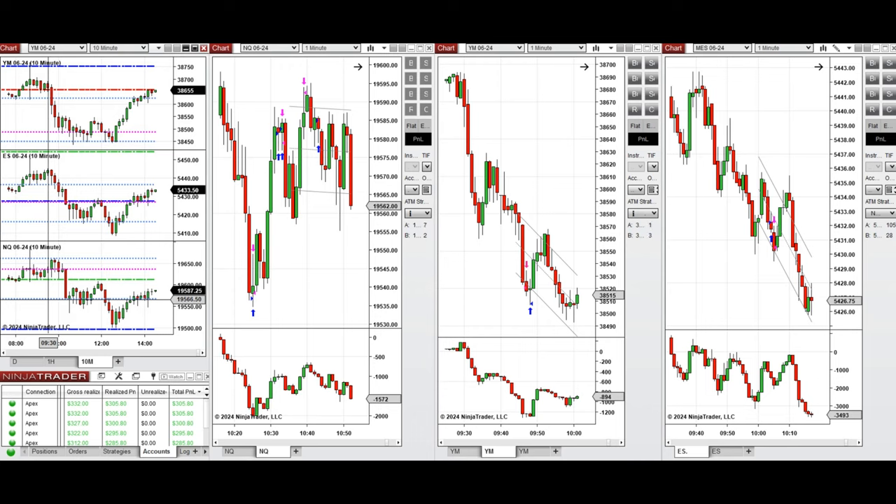By looking at the 10-minute macro chart, we see that the price after the new market opening had a pullback and started to go down until it found support around 10:30, and the buyers came back. This initial wave of uptrend was identified and taken with setup B, C, and T on Nasdaq.